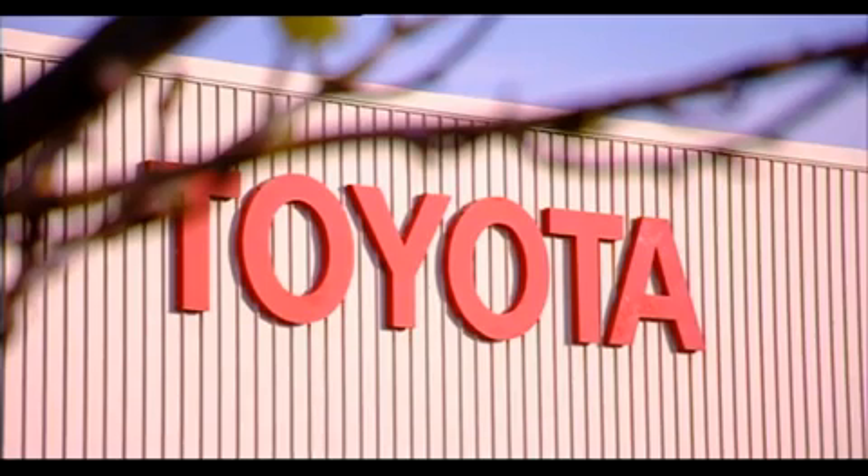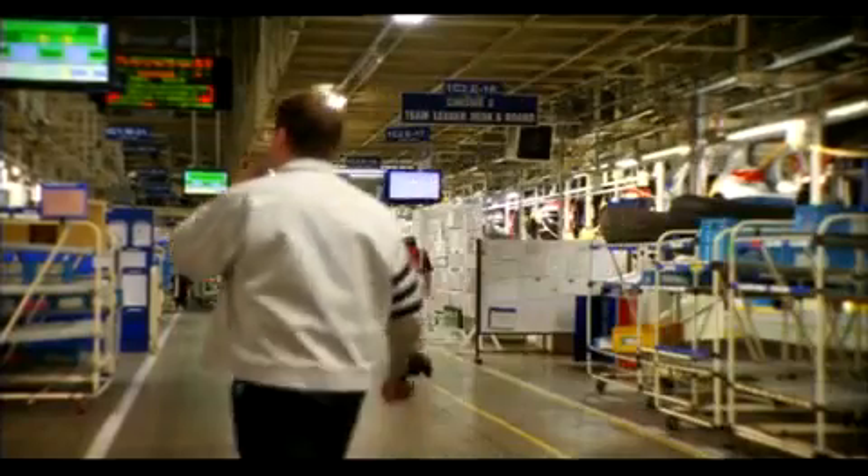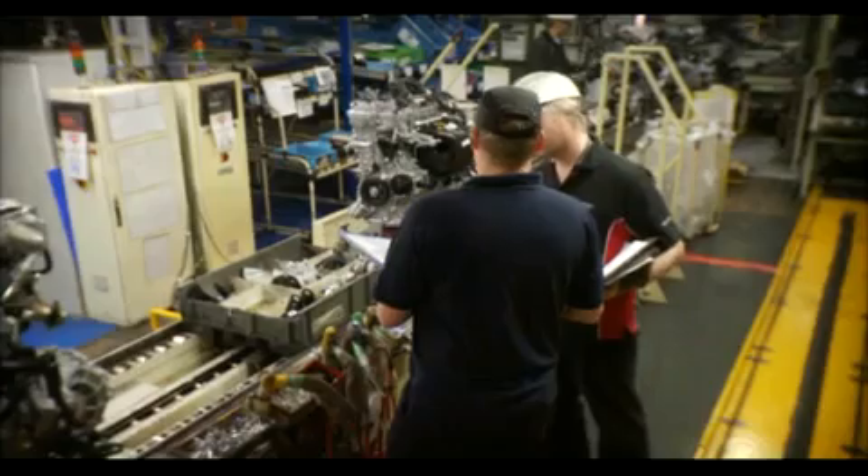At Toyota Manufacturing UK, we have established clear competence in building cars the Toyota way. Toyota is a very on-the-job training based organisation. Quality and safety are paramount to the business, and therefore learning and understanding about quality and safety and new regulations that are coming in are paramount.